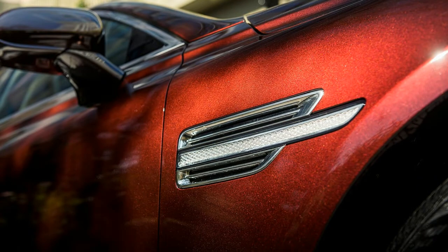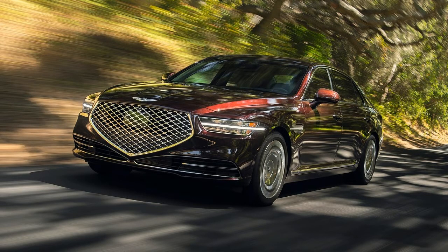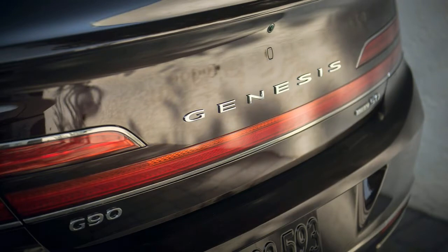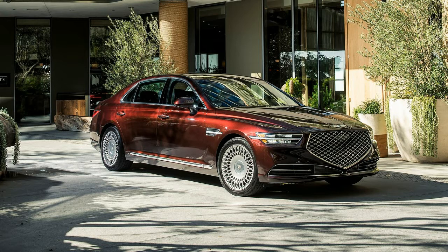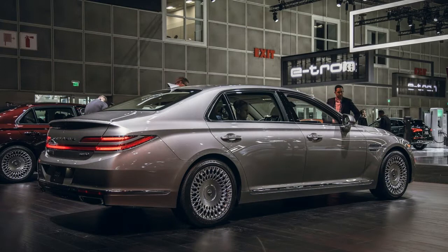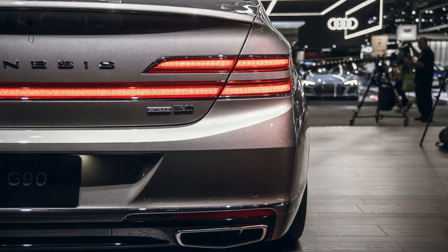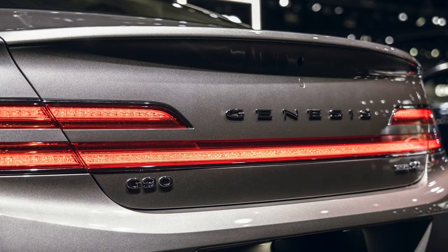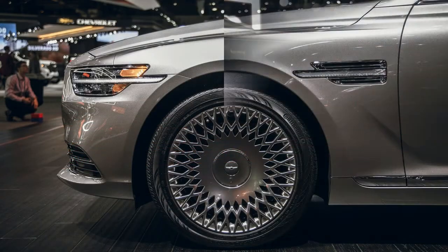Because the G90 V8's throttle response is so muted, the 3.3-liter twin-turbo V6 model surprisingly feels very much like the 5.0. Power delivery is smooth with just the slightest hint of turbo lag, and the engine delivers much of its 376 lb-ft of torque off the line at low speeds. Like the G90 5.0, the 8-speed automatic in the 3.3T is tuned for smoothness and refinement above all else — shifts lack urgency, yet they seamlessly blend into the background as the transmission surfs wave after wave of torque. It's about the closest you can get to the experience of an electric vehicle with an old-school internal combustion engine.